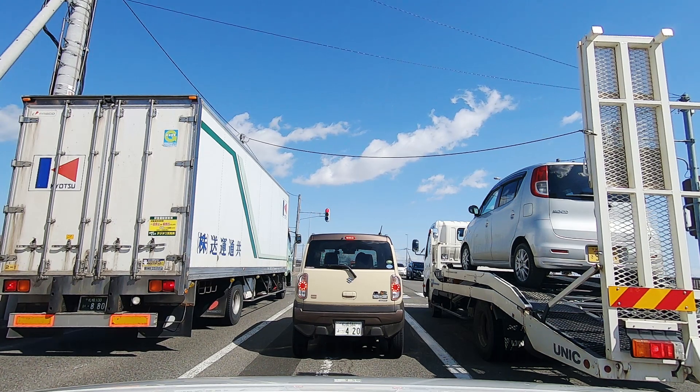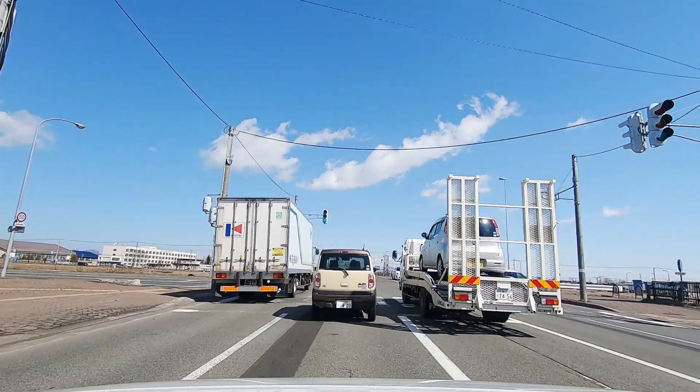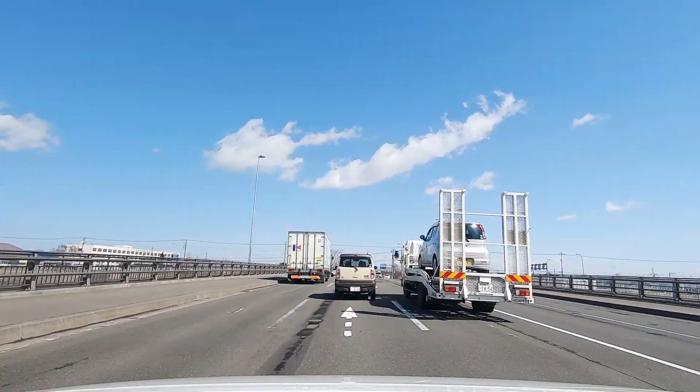Today's weather is good, but the wind is so strong. It's March 21st, in the middle of a 3-day weekend.